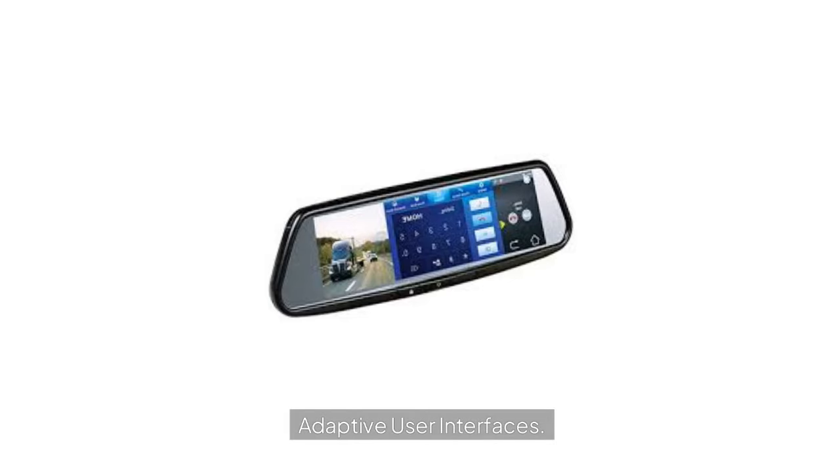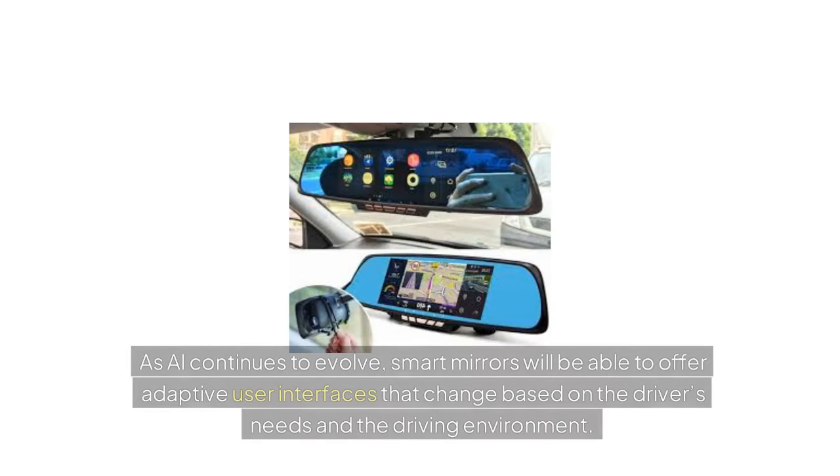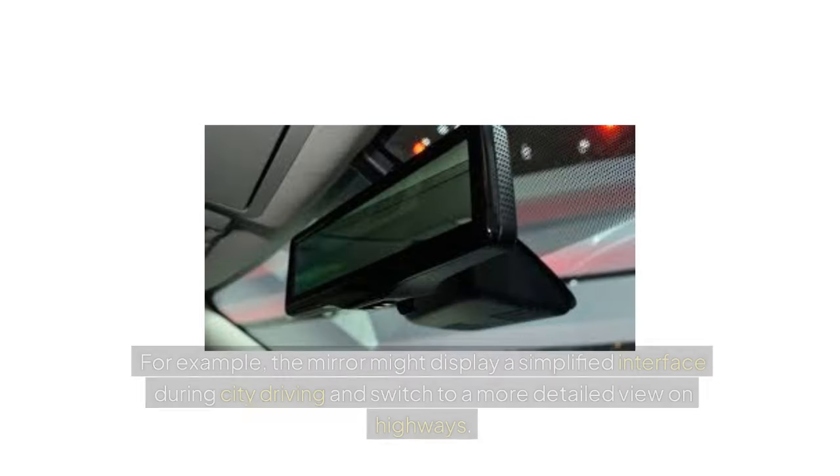Adaptive User Interfaces: As AI continues to evolve, smart mirrors will be able to offer adaptive user interfaces that change based on the driver's needs and the driving environment. For example, the mirror might display a simplified interface during city driving and switch to a more detailed view on highways.